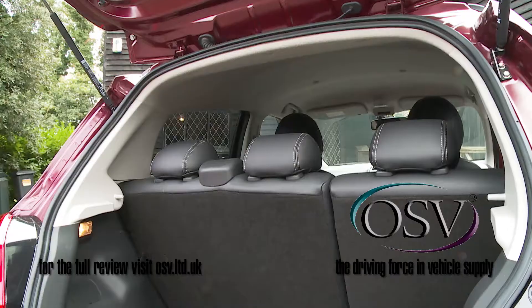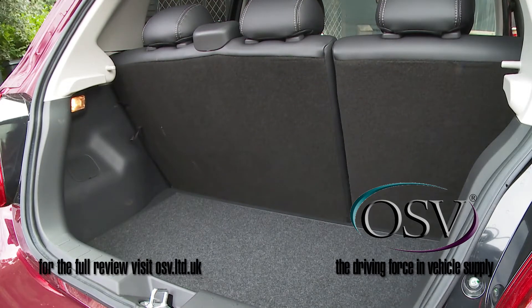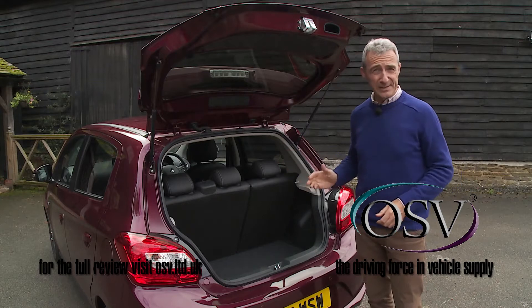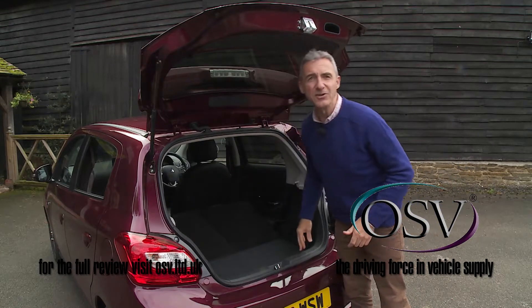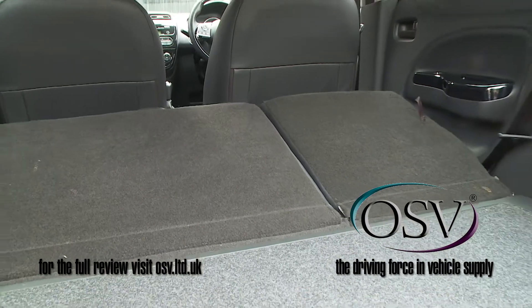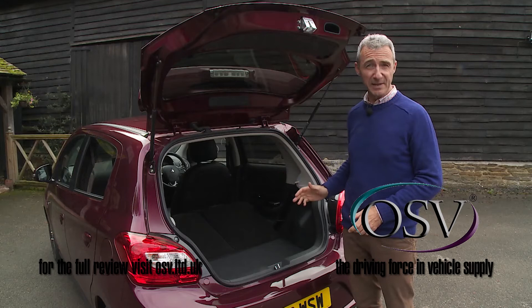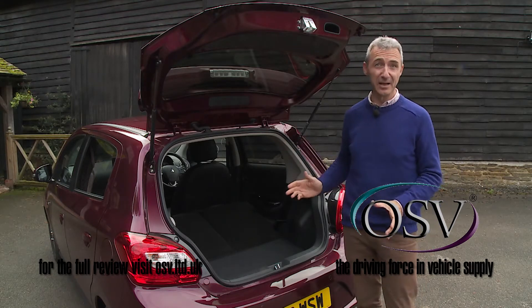Time to look at cargo space. Fitting in larger items is slightly impeded by the high loading lip and the restricted hatch opening, but once you've got your stuff in and pushed forward the 60-40 split-folding rear bench, there's 600 litres of capacity if you load up to the window line and 910 litres of space if you're able to load up to the roof level. Not many cars in this class can better that.